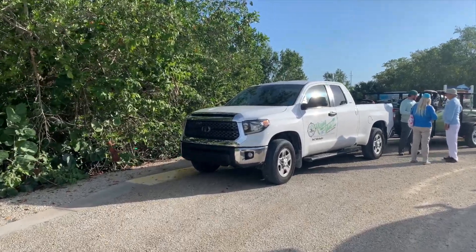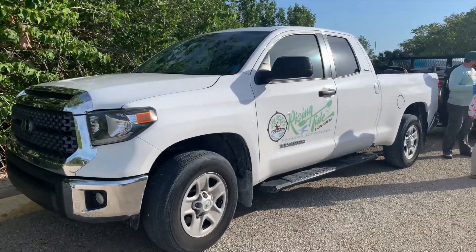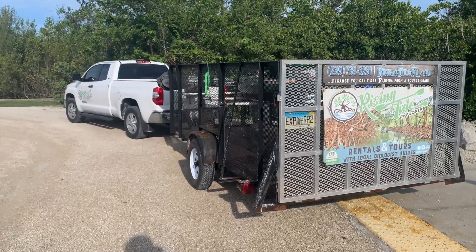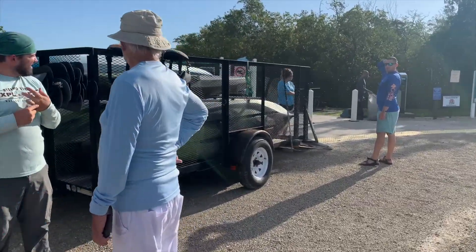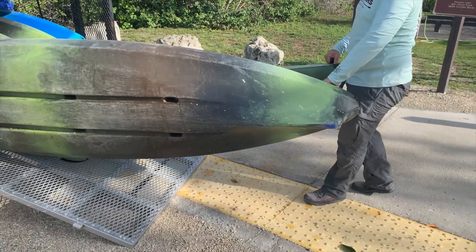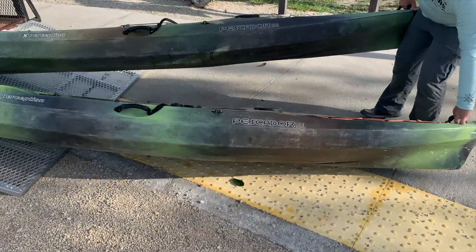When we got to the paddlecraft area, it was very easy to find Rising Tide. They were well marked — their trucks had the logo on them, their shirts had the logo on them — so we could find our kayak buddies. They began the tour telling us a little bit about their specific scientific perspectives.